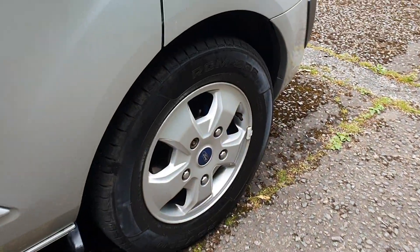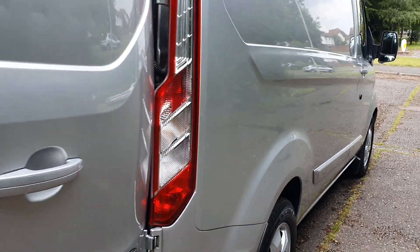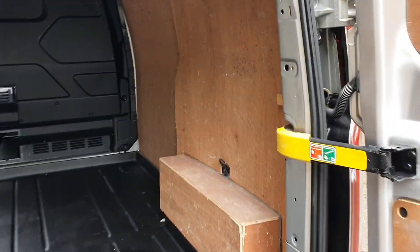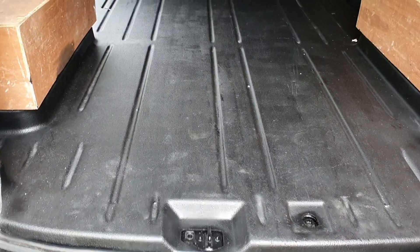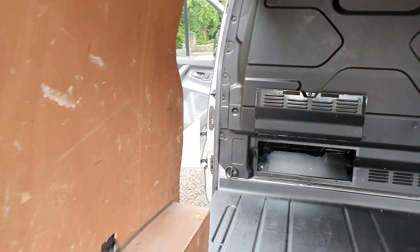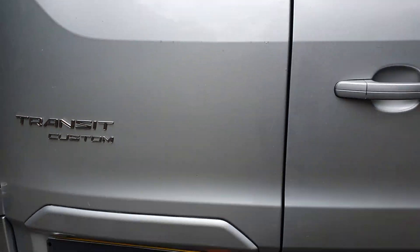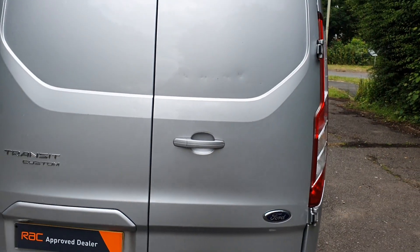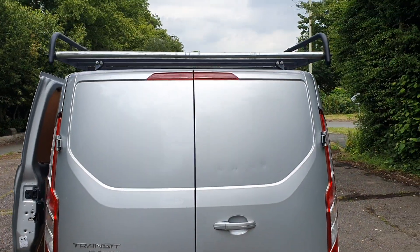Got the 16-inch alloy wheels — being the limited — colour-coded bumpers. Fully ply-lined in the back with the steel bulkhead and underneath storage. From the back of there to the bottom of that bulkhead is just over eight foot, and another couple of feet underneath. Ply-lined on the doors as well. There are a few dinks and dents — nothing I can do about that, can't go painting the doors.